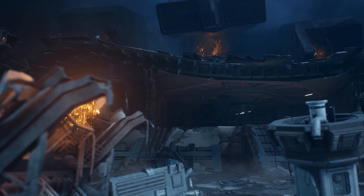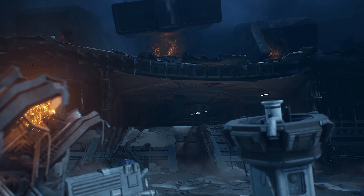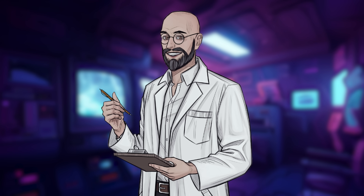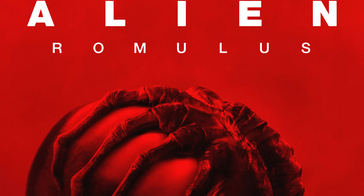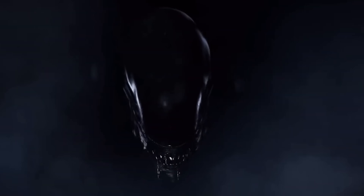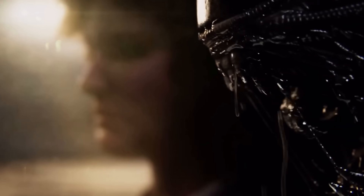Approaching the wreckage of the Nostromo now. What exactly are we looking for? Good question, Manta. We've come to this time in this dimension for one purpose: to find an adult xenomorph, though hopefully not so alive that it would prove dangerous. While I was watching a documentary from a version of 2024, an idea occurred to me.